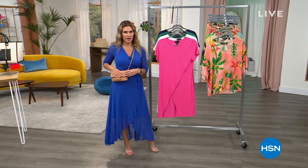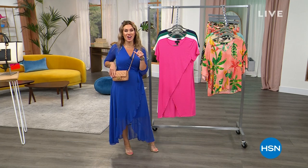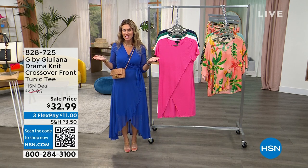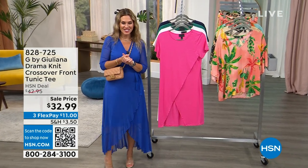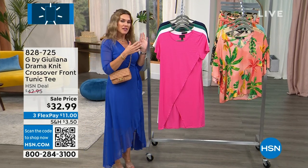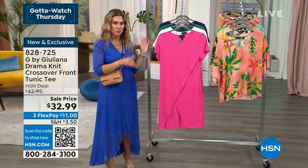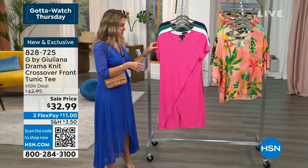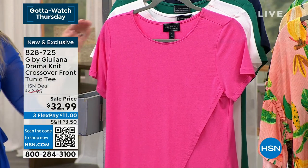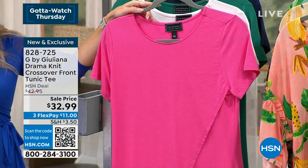I don't know if you've heard, but I'm in love with this handbag. If you see me everywhere moving forward with this handbag, do not be shocked. My name is Valerie Stubb — it's a pleasure to hang out on Gotta Watch Thursdays. This is my first time hosting Gotta CG and I'm excited to do that. We're going to keep moving with some incredible fashions, like the drama top. Juliana's known for her drama tops, known for the crossover design, but we summarized it for summer.